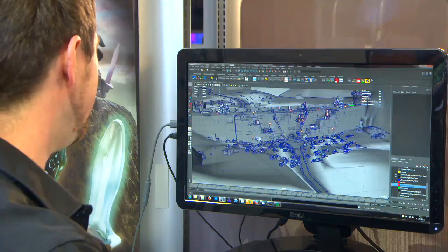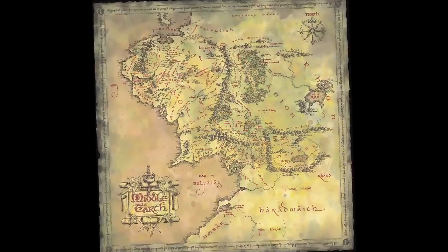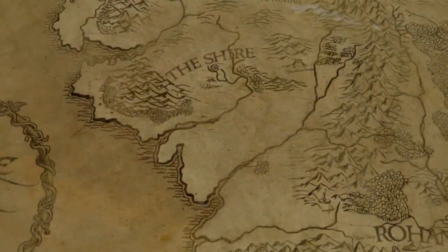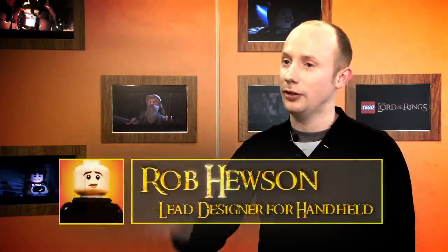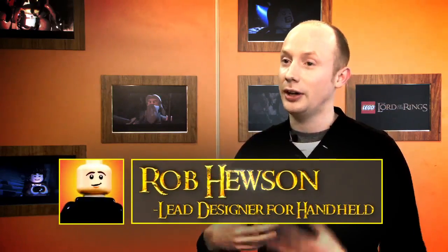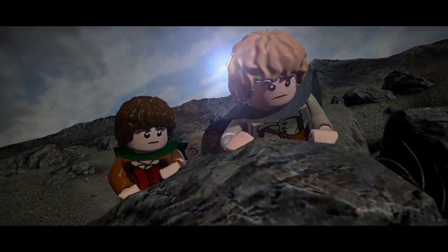The map of Middle-earth that we've created for Lord of the Rings — the entire layout is based totally on the real map. We've used that map to make sure all our places are in the exact locations they need to be. You can drop into Minas Tirith, you can drop into Dun Harrow, and you can really explore, find characters there, and find fetch quests and side missions.